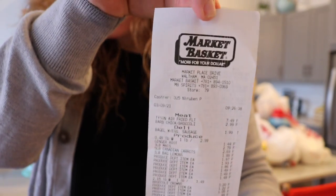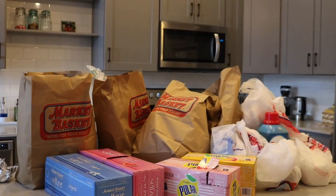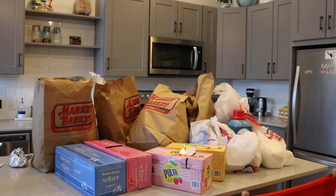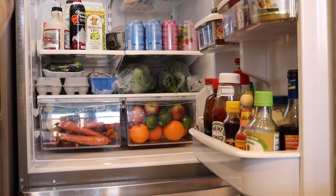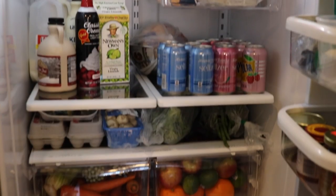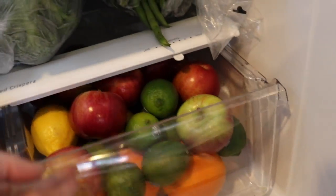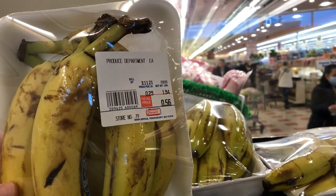I just went to Market Basket and spent $107.54. Now I'm loaded up, and there's no better feeling for me than being loaded up with food. Here's how I stocked my fridge for $107.54 — the trick with Market Basket is to get there early, because they put all their day-old discount stuff out.